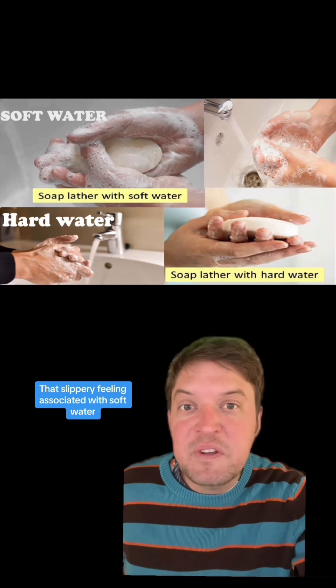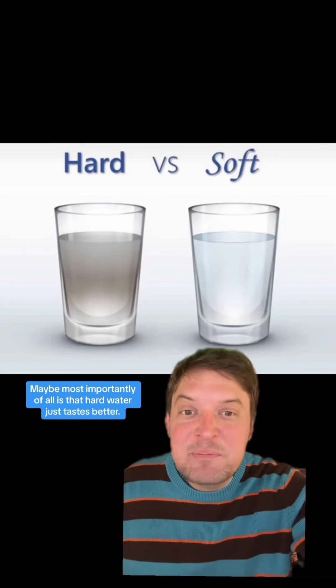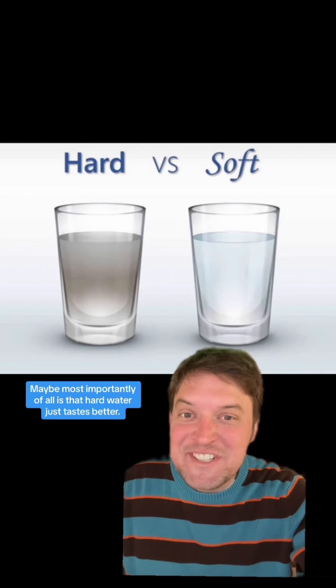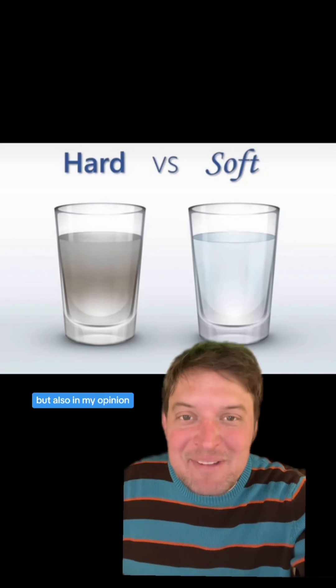But you weren't actually any less clean using soft water. That slippery feeling associated with soft water is actually your skin being more hydrated. Maybe most importantly of all, hard water just tastes better — in my opinion, and also in my opinion.